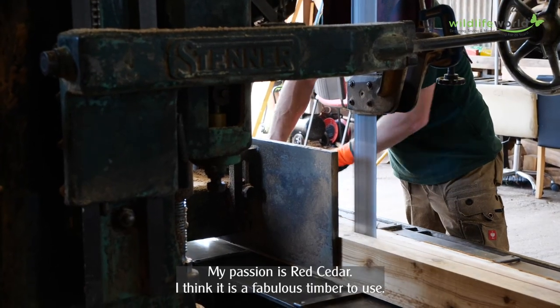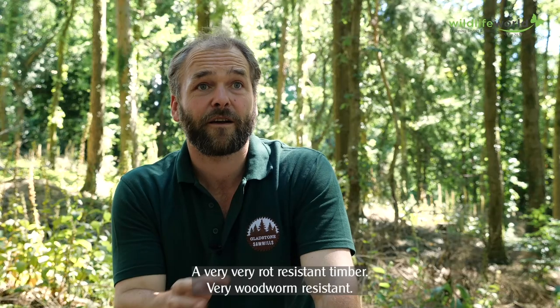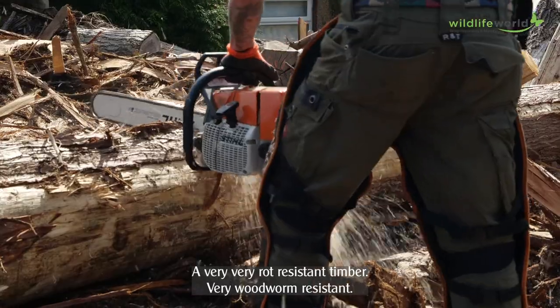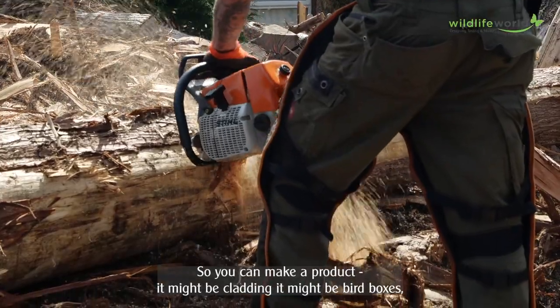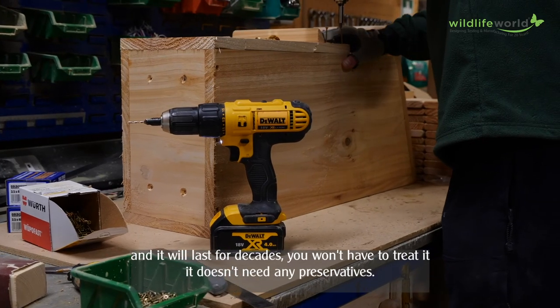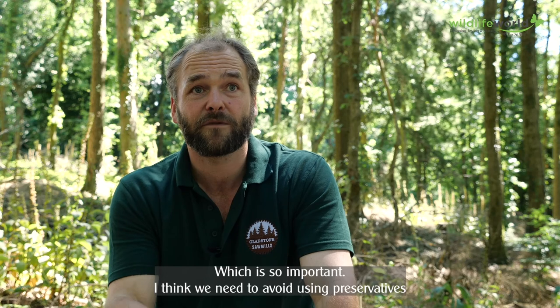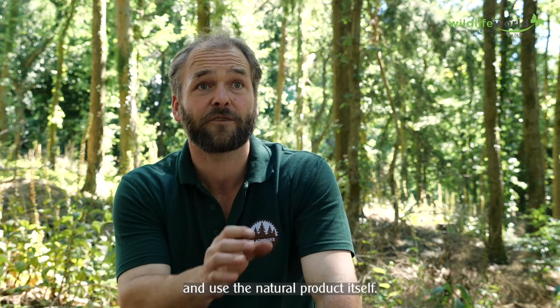My passion is red cedar. I think it's a fabulous timber to use — a very rot resistant timber, very woodworm resistant. So you can make a product — it might be cladding, it might be bird boxes — and it will last for decades. You won't have to treat it. It doesn't need any preservatives, which is so important. I think we need to avoid using preservatives and use the natural product itself.